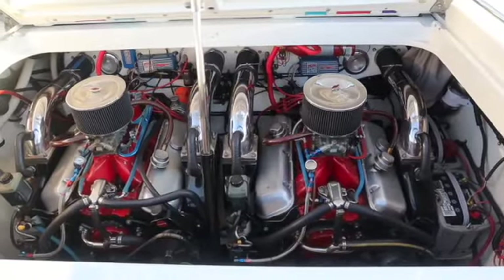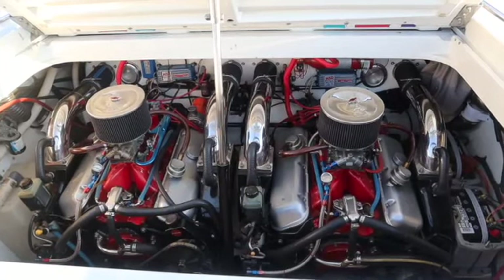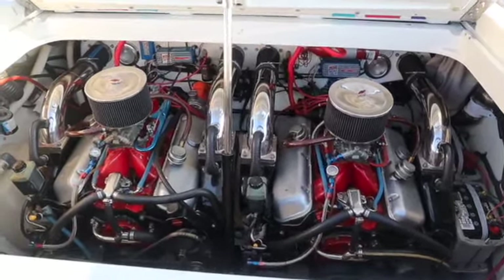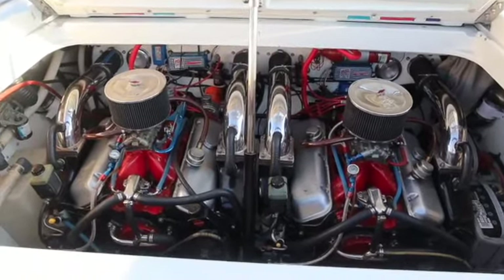The big blocks in here are 515 cubic inches apiece. Just good old school carbureted power. I am running the MSD boxes and the MSD distributors.